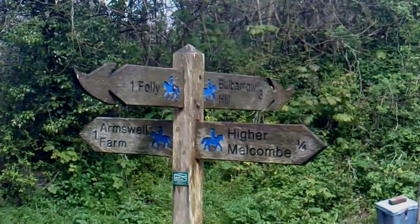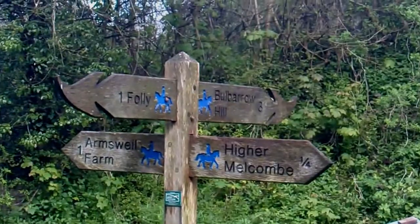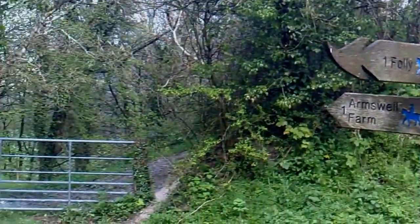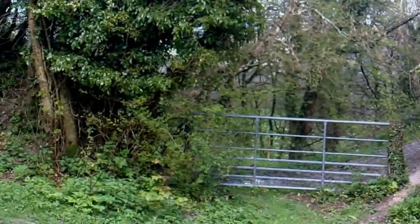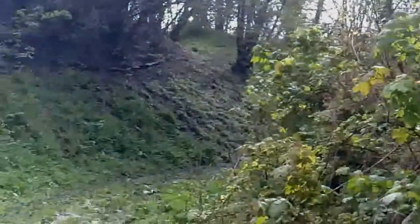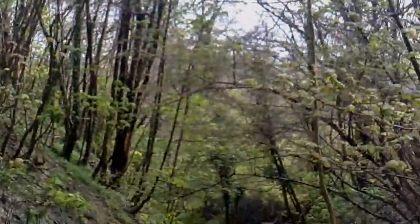Here I am at the Gap. And this is where the five paths meet. One. Two. Three - that's the one I've come down. Four. This one looks the most interesting.